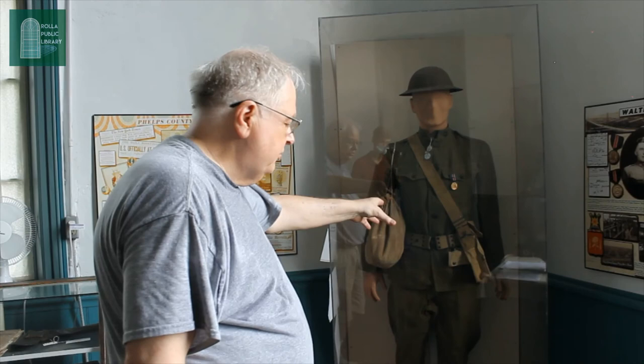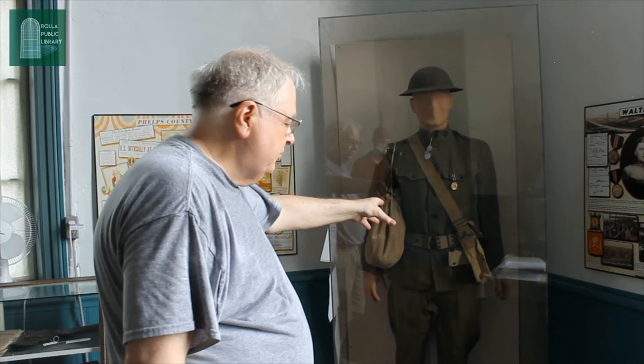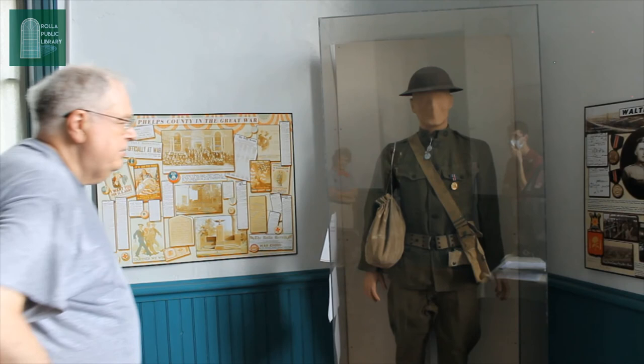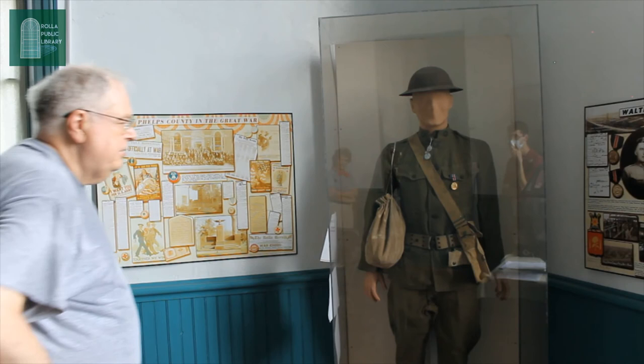The Phelps County Historical Society has artifacts from all time periods in Rolla history. For example, Mark and Melody showed me a World War I uniform that belonged to Walter Snellson, a Rolla boy who got drafted and went to Camp Funston in Kansas for training. They just finished the World War I centennial, and to his great benefit, the war ended before he had to ship out.